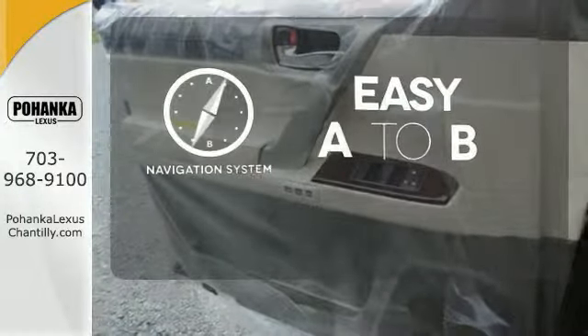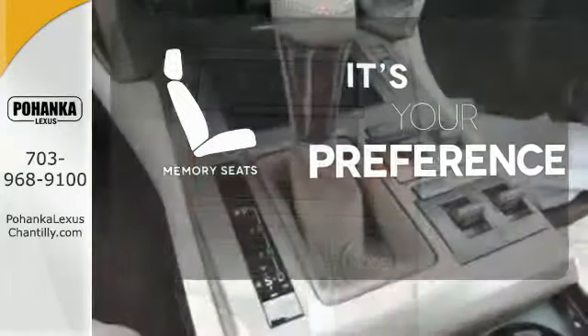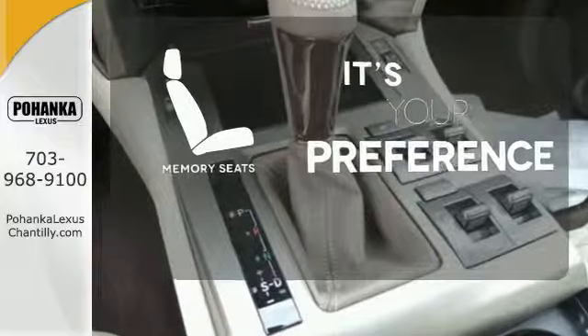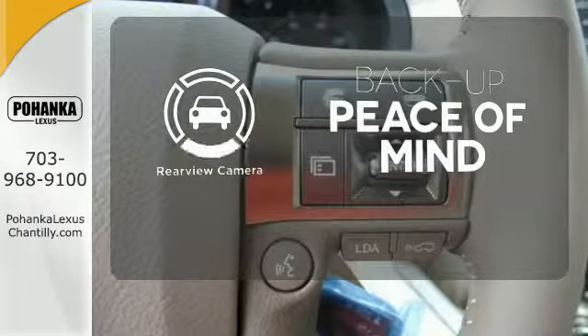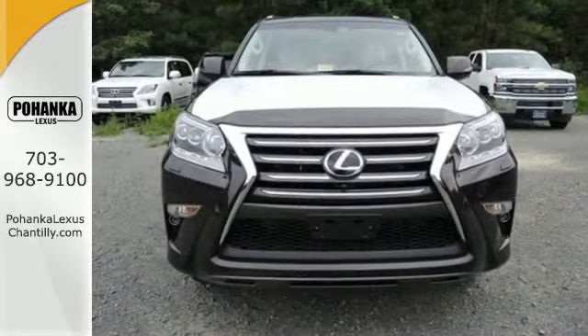Feel confident getting from point A to point B with the navigation system. The memory seats will adjust to your preferred position so you are always riding comfortably. Hindsight is 20-20 with a backup camera. Be ready for your next road trip in this GX 460.